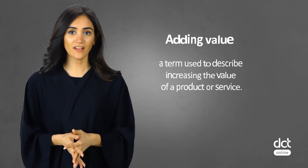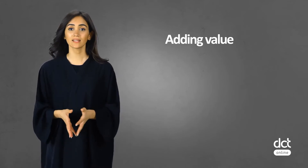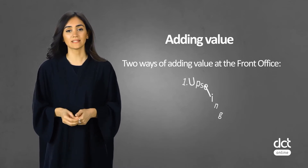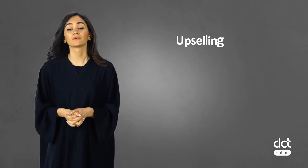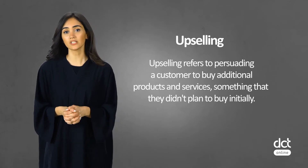First, we will talk about upselling and cross-selling. Adding value is a term used to describe increasing the value of a product or service. We can recognize two ways of value adding in a hotel that occurs at the front desk: 1. Upselling, and 2. Cross-selling. Upselling refers to persuading a customer to buy additional products and services — something that they didn't plan to buy initially.